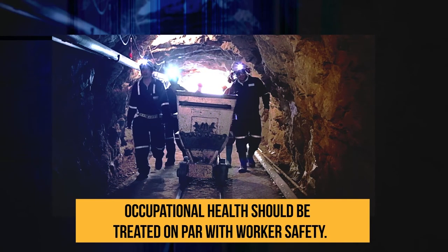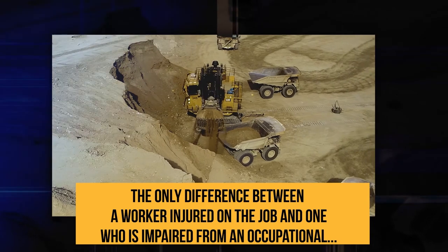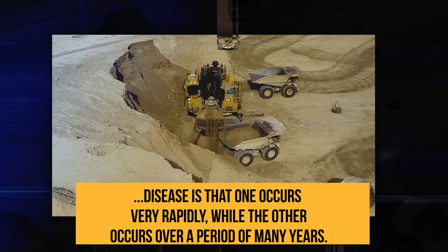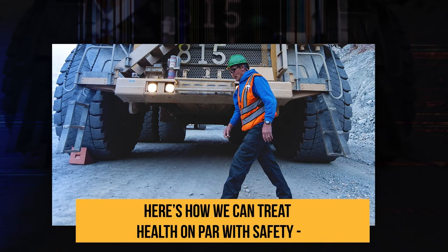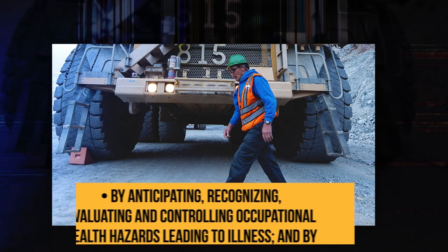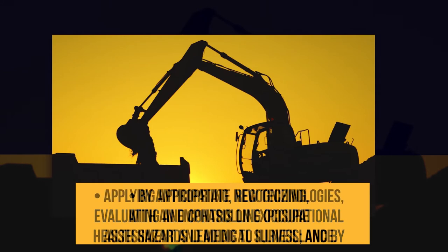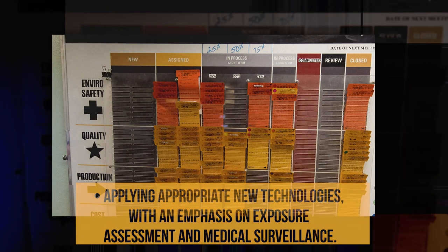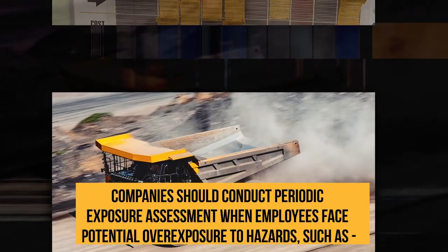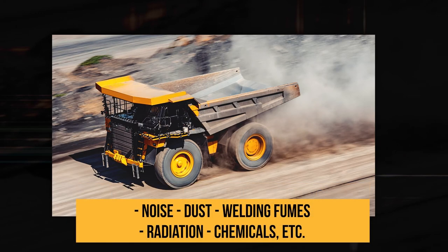Occupational health should be treated on par with worker safety. The only difference between a worker injured on the job and one who is impaired from an occupational disease is that one occurs very rapidly while the other occurs over a period of many years. Here's how we can treat health on par with safety: by anticipating, recognizing, evaluating, and controlling occupational health hazards leading to illness, and by applying appropriate new technologies with an emphasis on exposure assessment and medical surveillance. Companies should conduct periodic exposure assessment when employees face potential overexposure to hazards such as noise, dust, welding fumes, radiation, chemicals, etc.